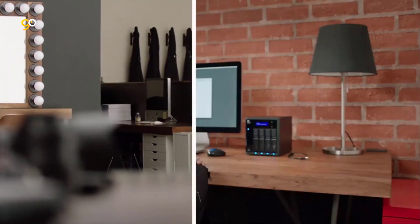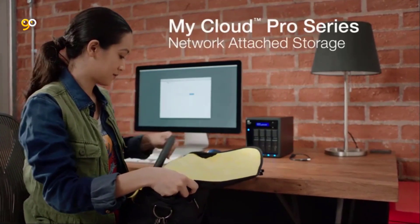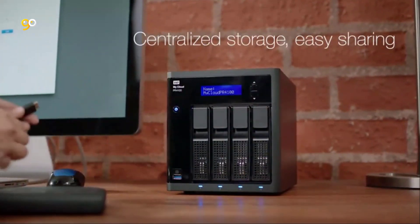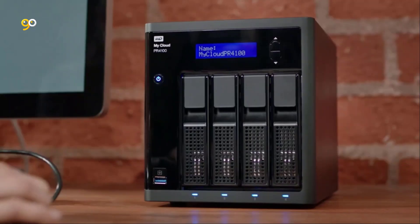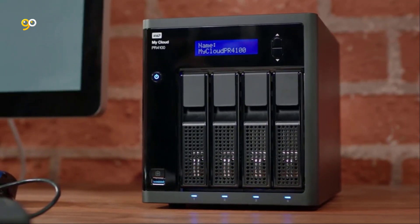A complimentary 3-month trial is now included with your purchase. Multiple RAID options help you protect your digital library however you need, while password protection and 256-bit AES volume encryption help safeguard your files from prying eyes. Along with two power ports in case of a power supply failure, the My Cloud Pro series helps keep your data safe.